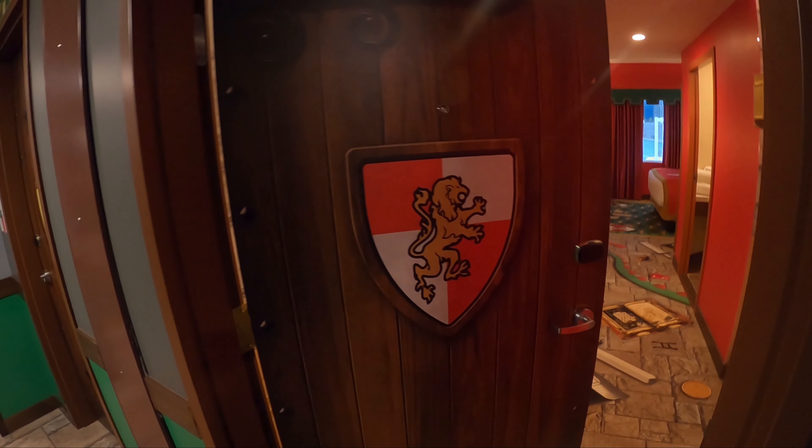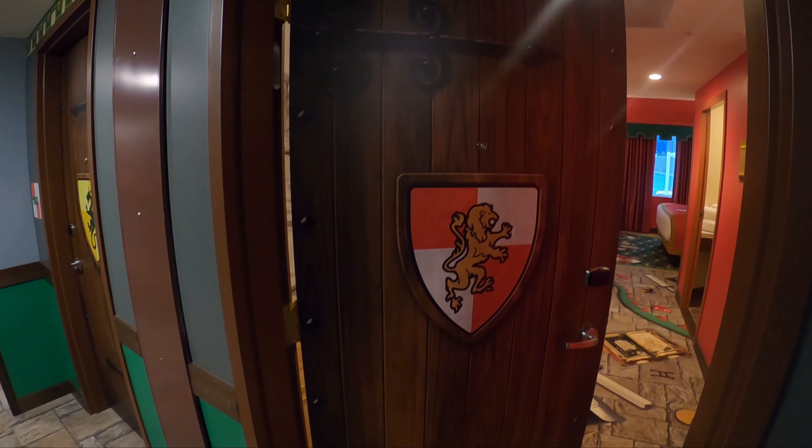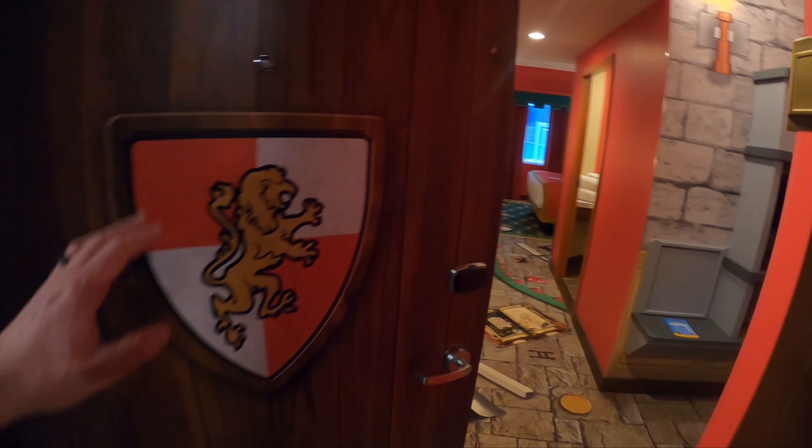As you can see, we start with the theming on the door. You have the shield. And then as you enter the room...